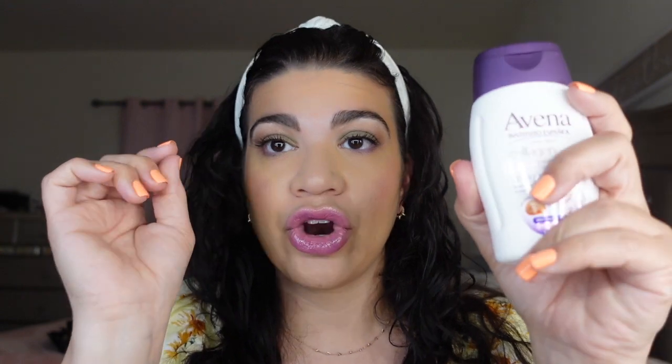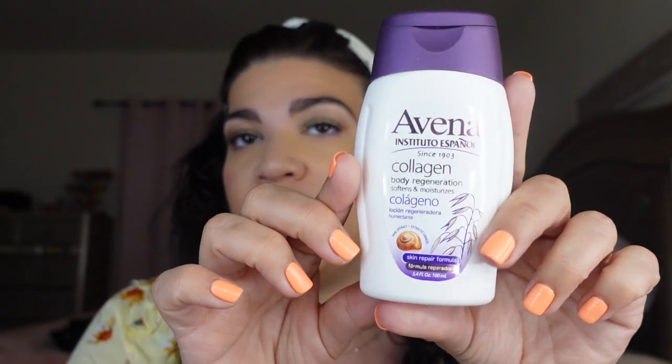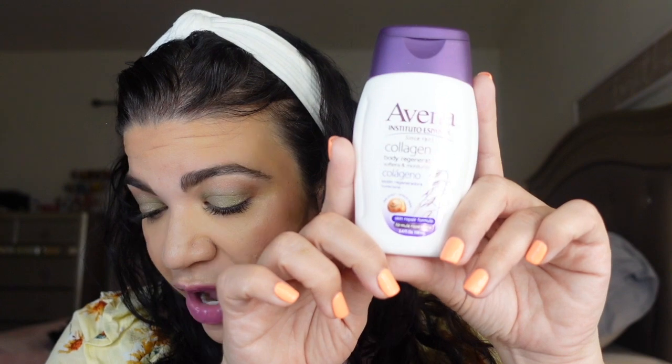Next thing in here is from Avena Instituto Español, since 1903 — collagen body regeneration, softens and moisturizes. This is obviously a cream and it has snail extract. I've always heard amazing things about snail extract. This retails for five dollars. It's not the full size — the full size is 17 ounces — but this is a pretty good size at 3.4 ounces. It's a skin repair formula with collagen. Oh, it smells good — this is nice, I love this!